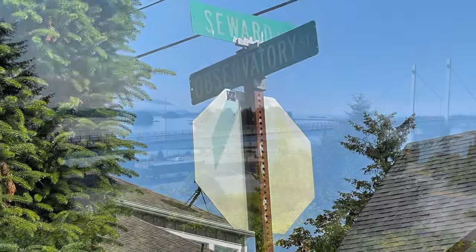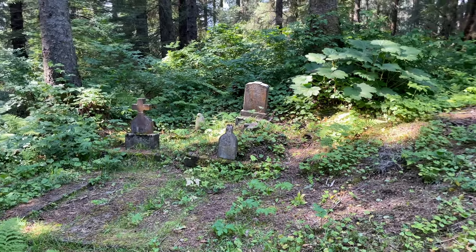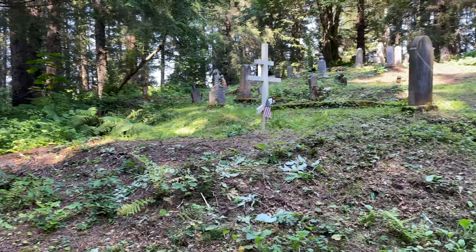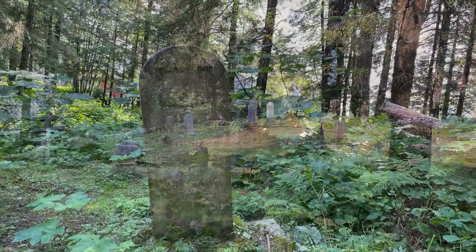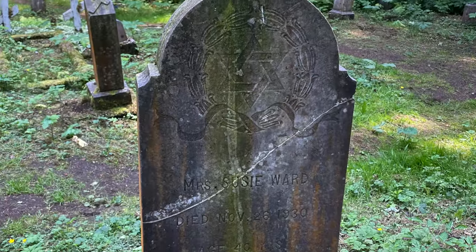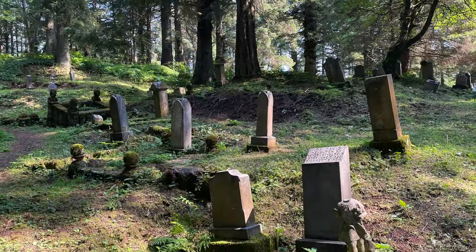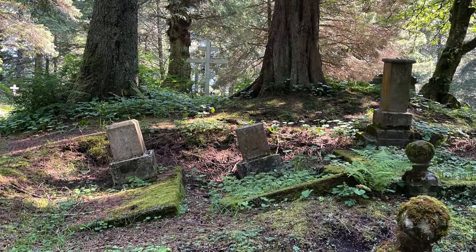The next place, still walking distance from downtown, is the Russian Orthodox Cemetery. You will find it along Observatory Street. What is so interesting about this cemetery is that it's situated in the rainforest. This is a 200-year-old Russian cemetery and it's still used for the Russian Orthodox parishioners of St. Michael's Church. You're going to find some interesting headstones here made of wood and of course stone — some of the wooden ones were actually made from the ballasts of old Russian ships. This is a really peaceful place and really speaks to the history of Sitka. If you love history, definitely take a walk over here and have a look.